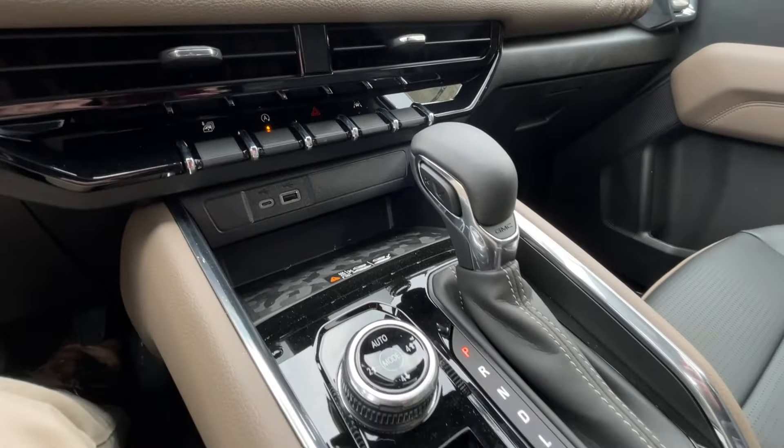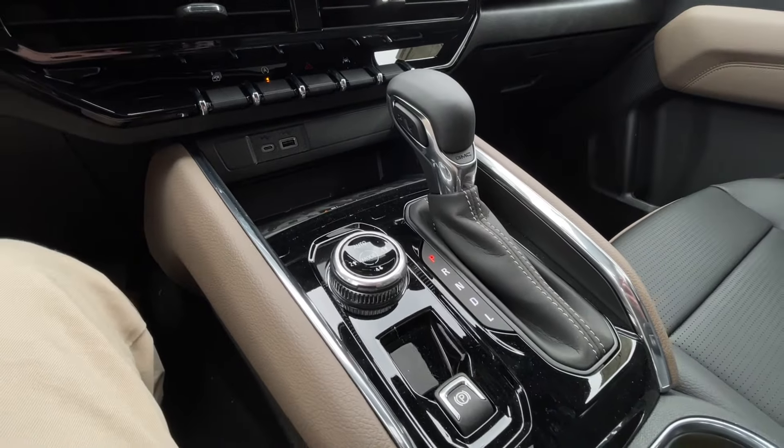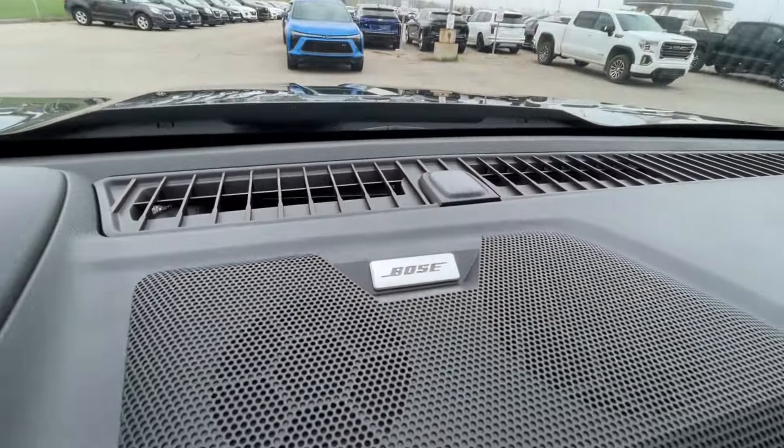Here in the center console, you can find your shifter, four-wheel drive selector, as well as your electronic parking brake, and Bose audio all throughout the vehicle.